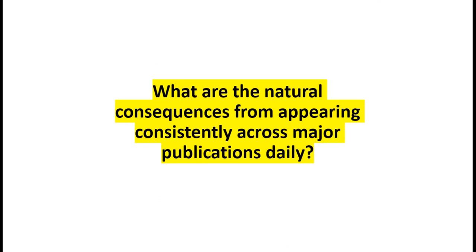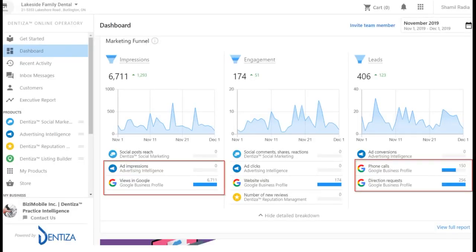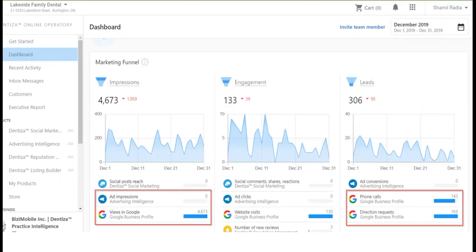What are the natural consequences from appearing consistently across major publications daily? More phone calls through your Google Maps profile - because you're a service-based business, similar to a restaurant with a menu, people call right away because they have a need that day. If you look at Google views in 2019 and the number of phone calls, before doing anything you still get some calls - for a busier, established practice that might be 143, for a newer practice more like 15 or 20.